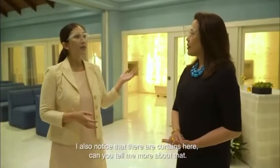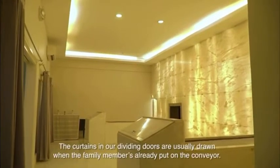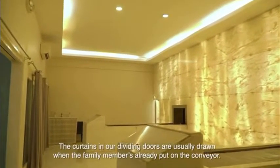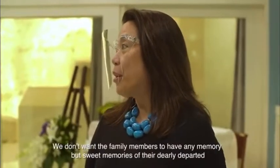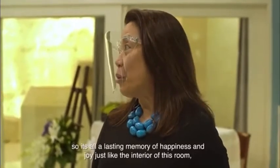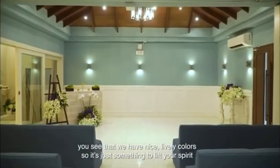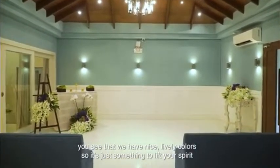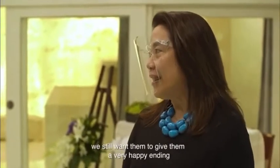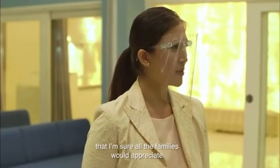There are curtains here — can you tell me more about that? The curtains on our dividing doors are drawn when the family member is already placed on the conveyor. We don't want the family to have any memory but sweet memories of their dearly departed — so it's a lasting memory of happiness and joy. The interior has nice, lively colors to lift your spirit. Though something very sad is happening, we still want to give them a very happy ending. That's very thoughtful, and something all families would appreciate.